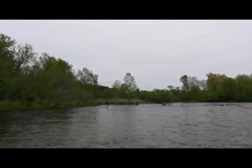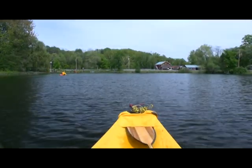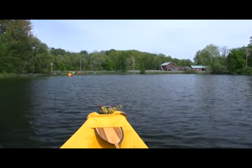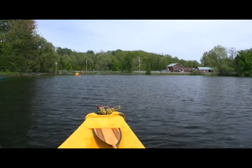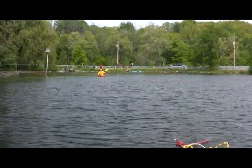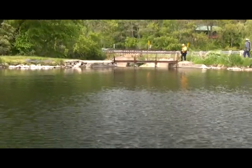Not far after the rapids, the river backs up again to form another lake just before the takeout. After paddling about six miles, you'll end your trip when you pull your boats out onto the shore off to the right side of the dam.